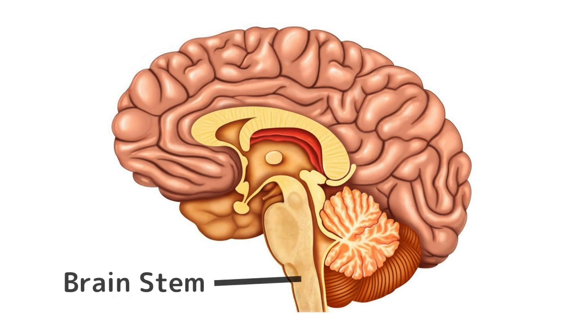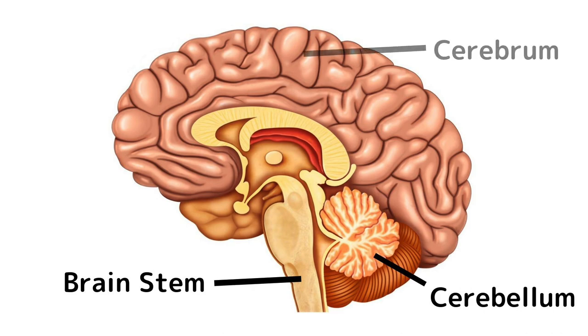The brainstem, the cerebellum, and the cerebrum — each of these areas can be subdivided into smaller areas which all have specific functions. I just want to clarify that this is going to be a super simplified overview of how the brain works. I mean, it's not brain surgery. Well, it kind of is, but whatever.